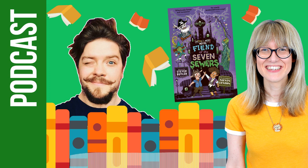Nothing to See Here Hotel: Fiend of the Seven Sewers is out right now — you can go and grab it. We'll be back with more from Stephen Butler in a moment, and I think before I forget we need to find out what Stephen's favorite childhood book is.